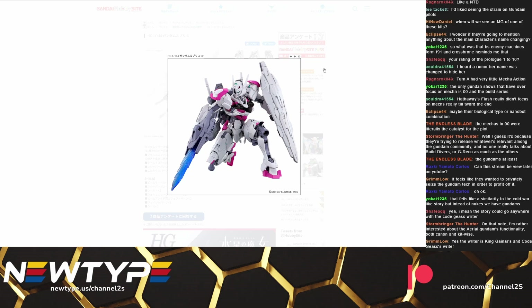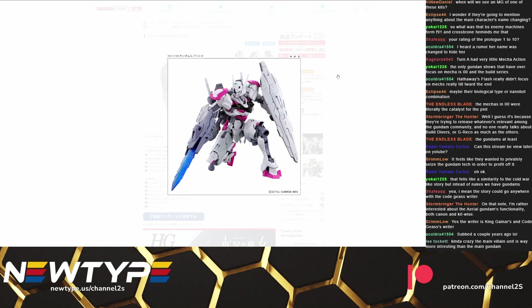I guarantee you as soon as we see the Artemis you're probably never going to see this thing again. Which is understandable since it is a prototype mobile suit, but it does give me a little bit of concern just because that was one of the things that really did bug me about IBO — the insanely fast turnover rate of mobile suits in the show.